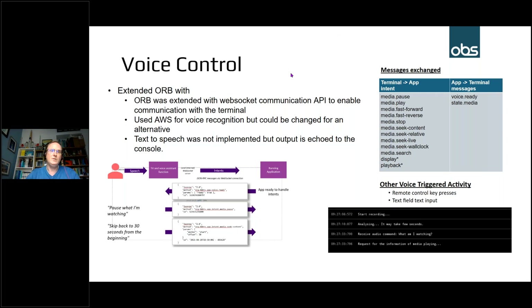For the reference implementation we've used AWS, Amazon's voice recognition service, which can be changed to another system — all the code is available in the repository. One area not fully implemented is text-to-speech: the WebSocket communication is there, so when an HbbTV application asks for text to be converted to speech, that comes through the API and is echoed to the console. The actual speech conversion hasn't been implemented yet, but it doesn't affect verifying the test being conducted.